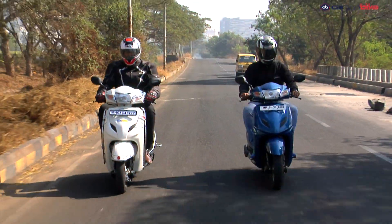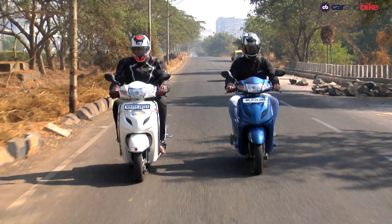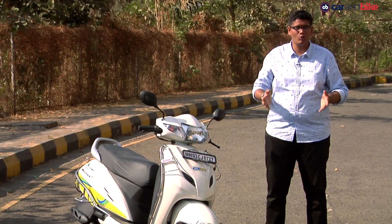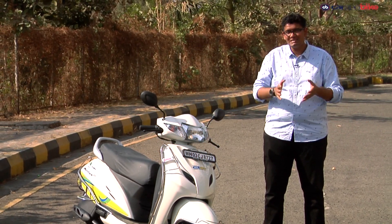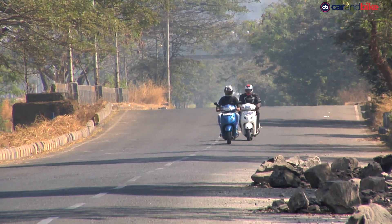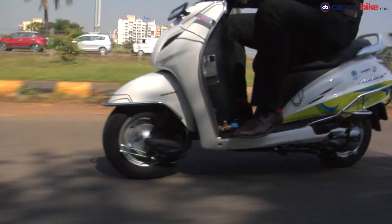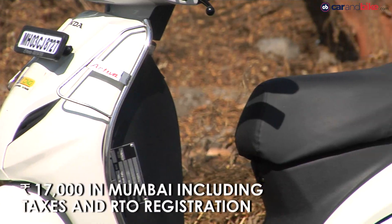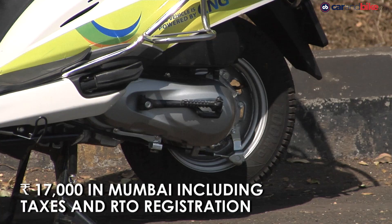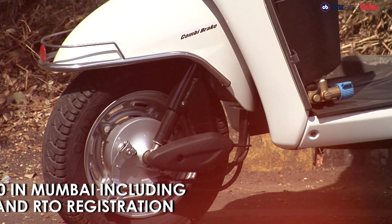A CNG powered scooter will give you a running cost of 60 paise per kilometre, whereas a petrol powered one will cost you 1.2 rupees per kilometre. The difference is nearly half when you have the CNG kit in place, and that begs the question: should I buy one? The answer is yes, but only if your running is exceptionally high — we are talking about 60 to 70 kilometres every day. That makes sense and you get your return on investment, but if your scooter running is mostly in the city with shorter distances, then the petrol powered version works well for you.